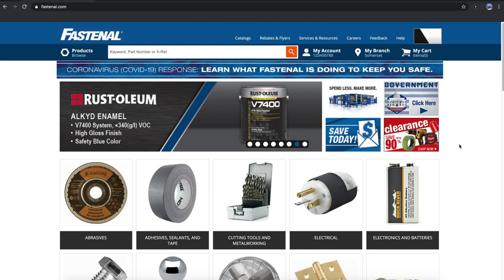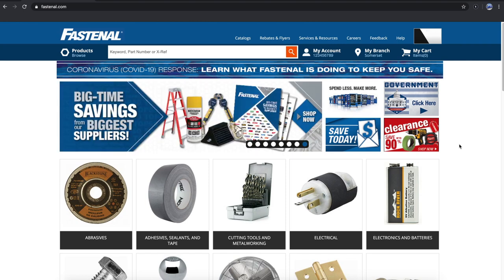Fastenal.com leverages Fastenal's local service model to provide visibility into your business and point you to the fastest solutions to your product needs.